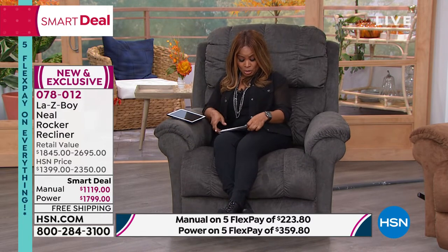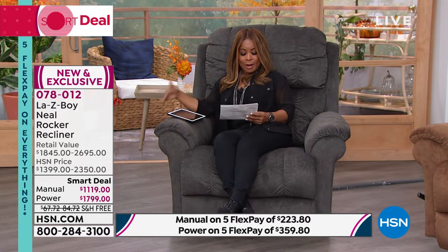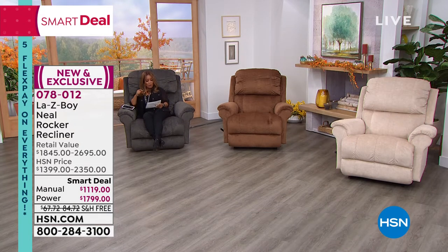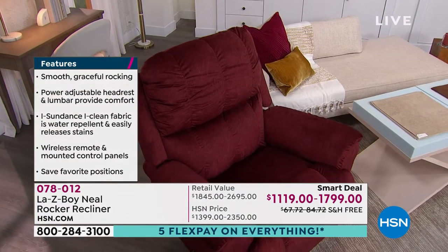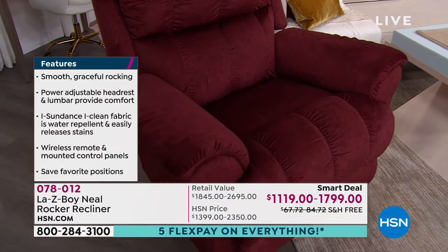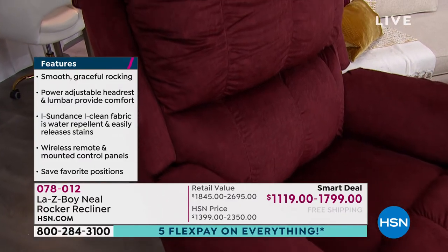This is our largest recliner we've ever had. It has air foam seating, which is that customized feature. It has what we call iClean technology, so it is liquid and stain repellent. You also have extra-long legs with this. I'm only 5'2", but if you're really tall, this is going to be the perfect one for you.